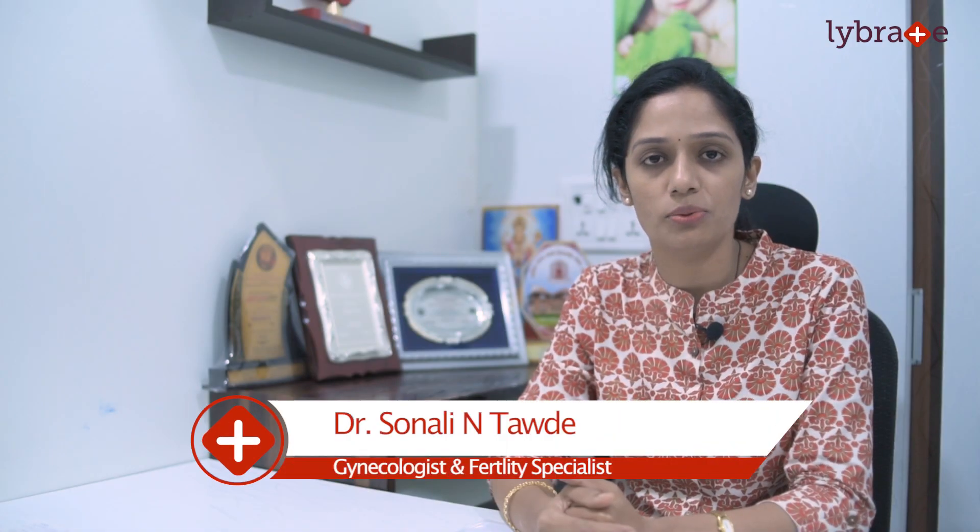Hello, myself Dr. Sonali Tawdeh. I am a practicing gynecologist and fertility specialist at Aveta Fertility Clinic Mulrond. Today we will see how IUI and IVF treatments are being done and what is the difference between the two.